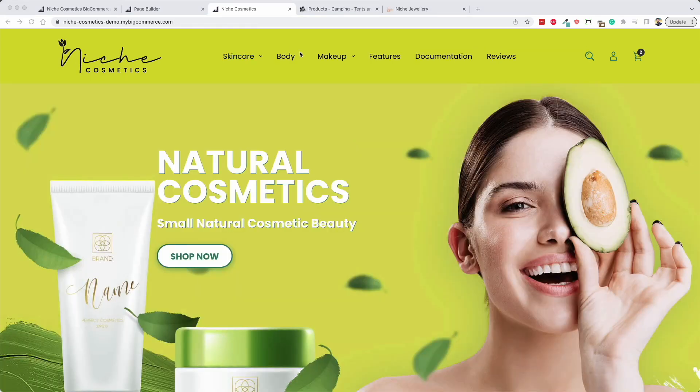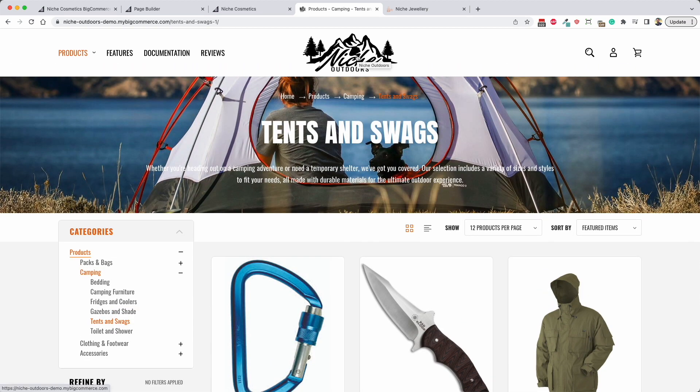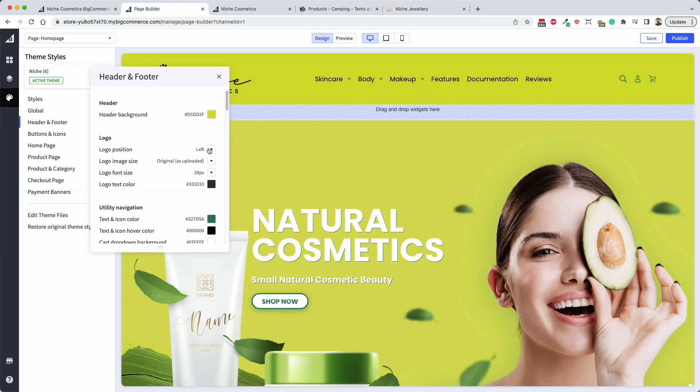Back on the home page, you have an option in the theme settings under header and footer for where the logo position is. You can set the logo left, right, or center. On the outdoors version it's set to center, but that can be changed. If you choose left, it will put the logo on the left and the menu in the middle of the site - like the cosmetics or jewelry versions. You also have an option to put it on the right if that suits your needs.